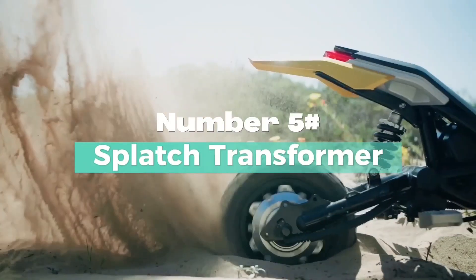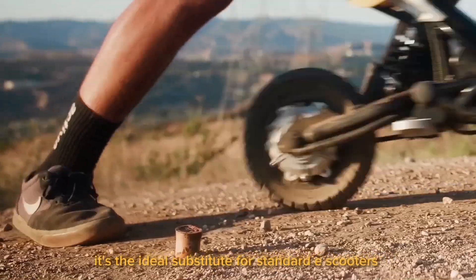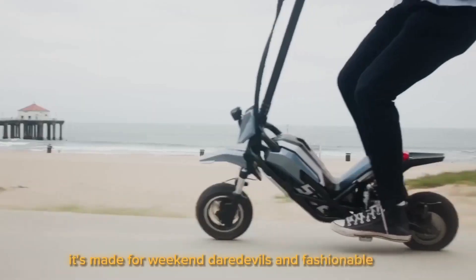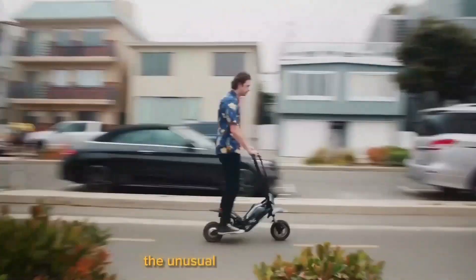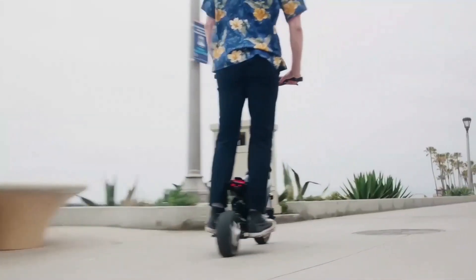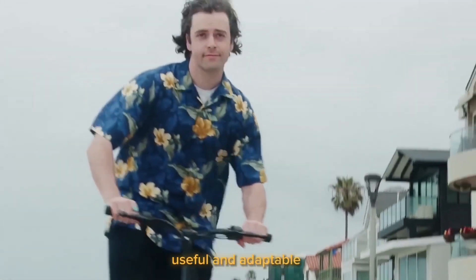Number 5: Splatch Transformer. It's the ideal substitute for standard e-scooters, which are primarily made for daily commuting. Instead, it's made for weekend daredevils and fashionable trips. The unusual commuter vehicle Splatch Transformer is also a recreational vehicle — athletic, fun, useful, and adaptable.